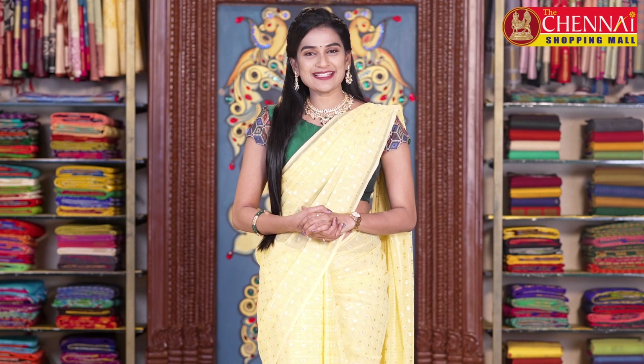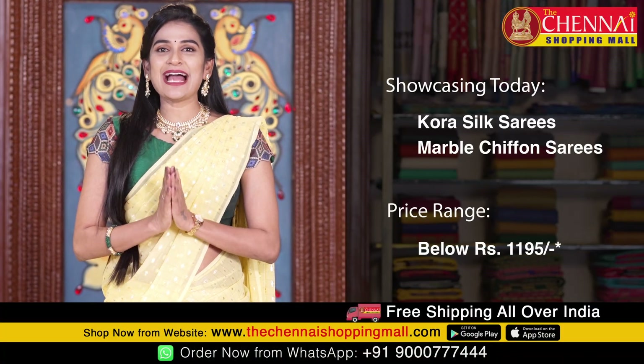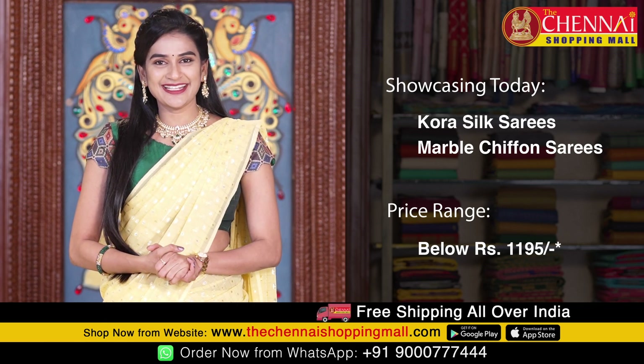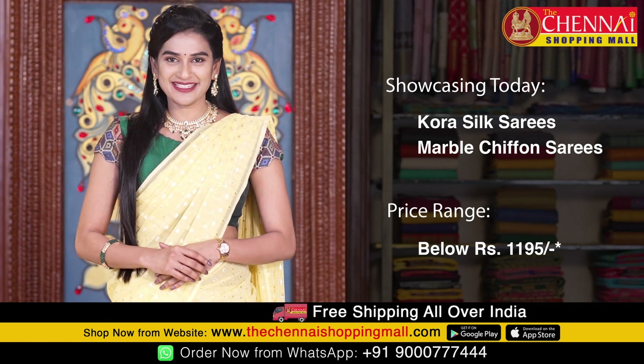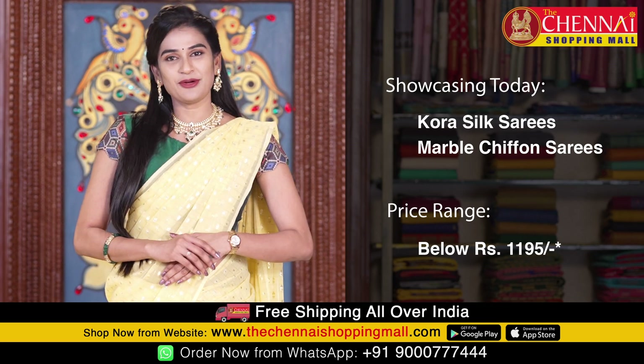Hello and hi, welcome to the Chennai Shopping Mall online store. My name is Shrutika. Today I'm presenting kora silk and marble chiffon sarees for you — very lightweight, very elegant sarees, available for just 1195 rupees.